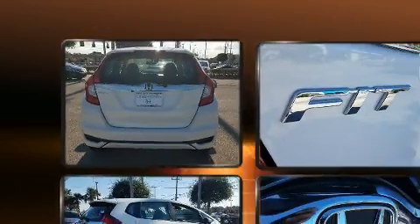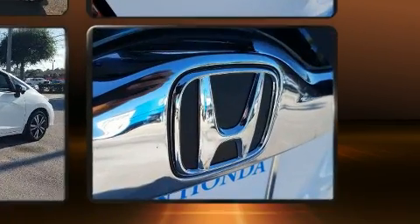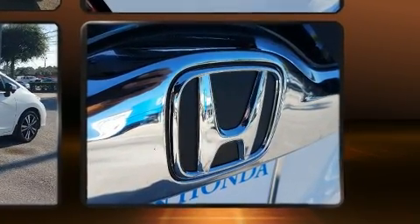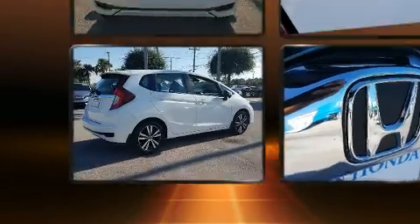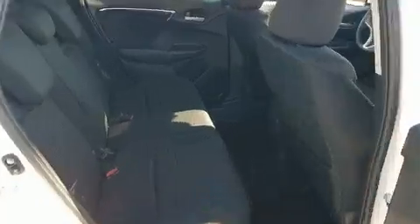demonstrating thoughtful attention to detail. Audio features include an AM/FM radio, steering wheel mounted audio controls, and six speakers enhancing the audio experience throughout the interior.